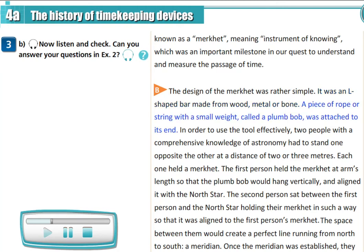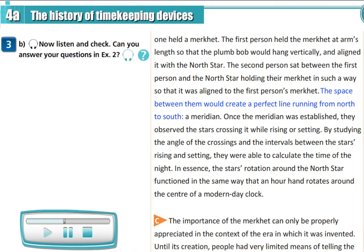A piece of rope or string with a small weight called a plumb bob was attached to its end. In order to use the tool effectively, two people with a comprehensive knowledge of astronomy had to stand one opposite the other at a distance of two or three meters. Each one held a maquette. The first person held the maquette at arm's length so that the plumb bob would hang vertically and aligned it with the North Star. The second person sat between the first person and the North Star, holding their maquette aligned to the first person's. The space between them would create a perfect line running from north to south — a meridian.